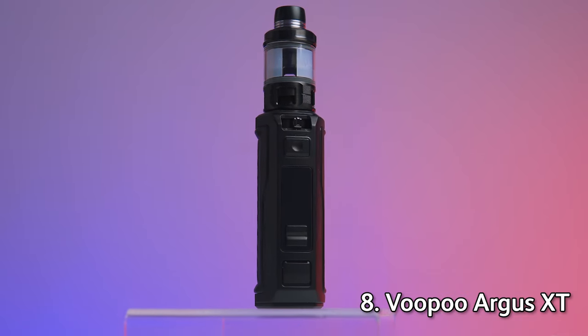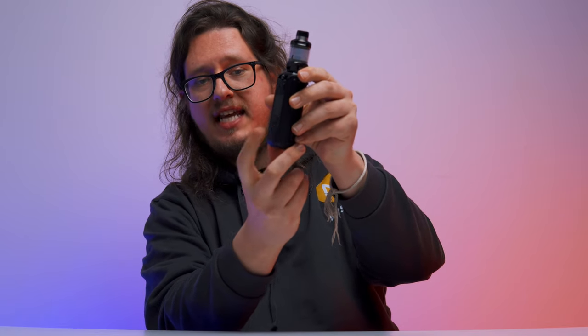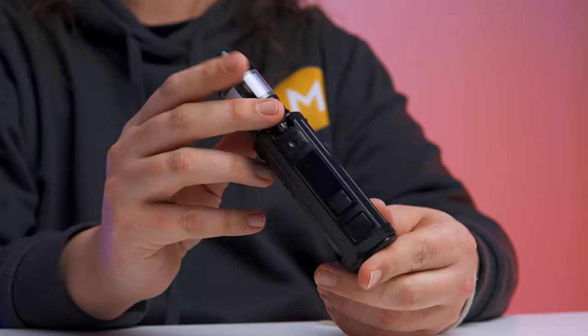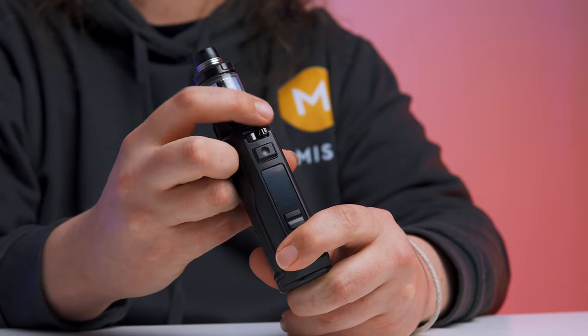At number eight we've got something for the good, the bad, and the clumsy: the Voopoo Argus XT, one of the most durable vape kits we've ever had the chance to play with. It has IP68-graded damage protections against reasonable drops, dust protection so you can use it on the beach or in a room full of sawdust, and it can withstand being briefly submerged in up to about a meter's depth of water. It comes with the Maat tank, which is fully compatible with Voopoo's TPP coil range, and features turbo mode, RBA mode, and smart mode for automatic wattage assignment.